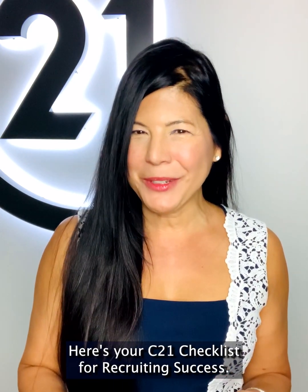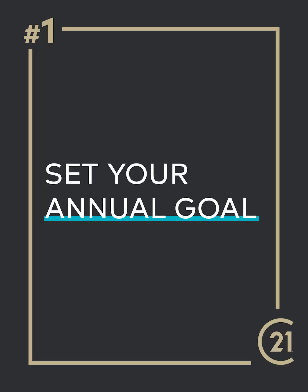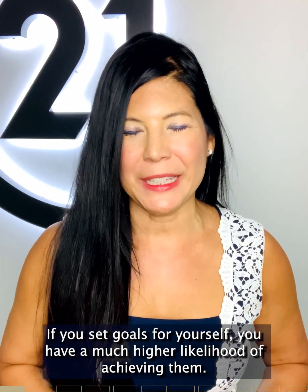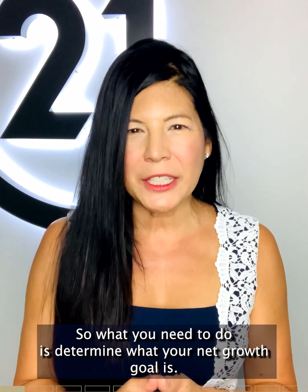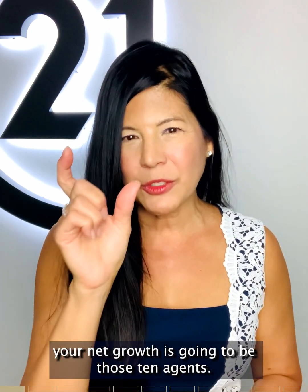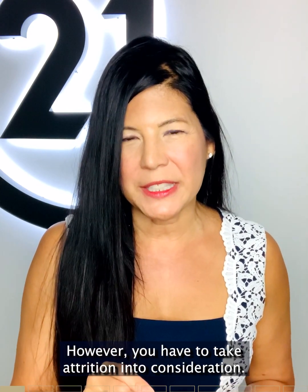Here's your C21 checklist for recruiting success. Checklist item number one: set your annual goal. If you set goals for yourself, you have a much higher likelihood of achieving them. So what you need to do is determine what your net growth goal is. For instance, if you have 100 agents now and you want 110 agents at the end of the year, your net growth is going to be those 10 agents. However, you have to take attrition into consideration.